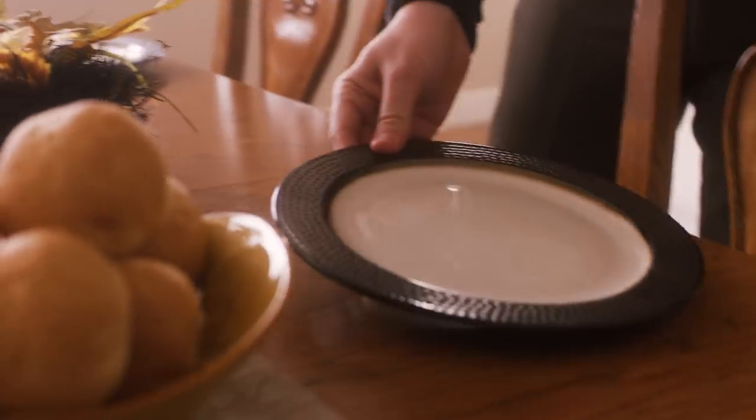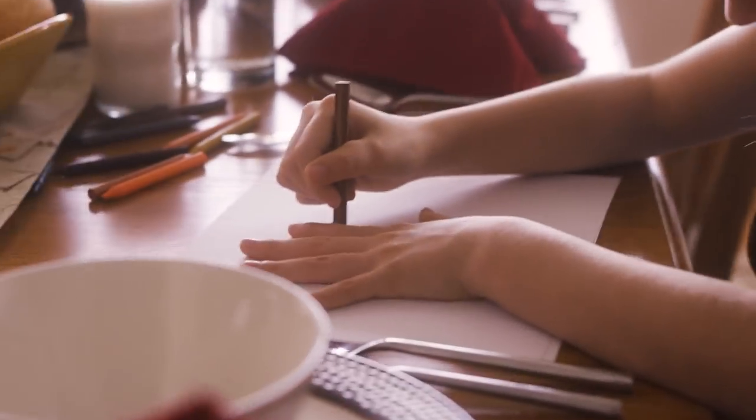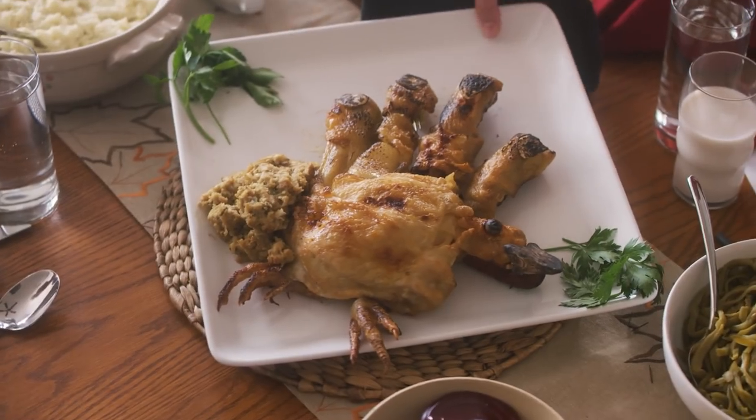It's Thanksgiving, a time for family, mountains of mashed potatoes, and kids tracing out hand turkeys. And no one knows hand turkeys like Jemberley Farms.